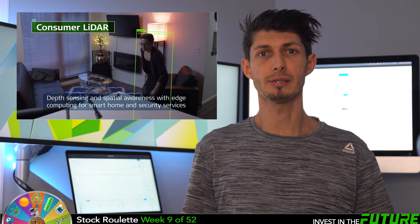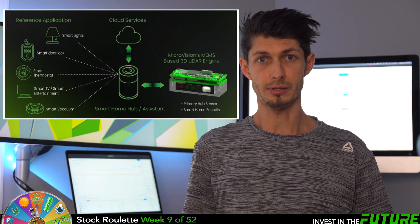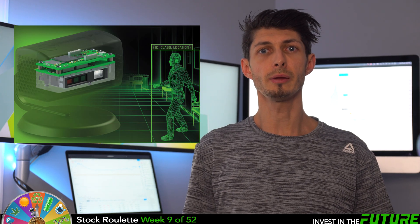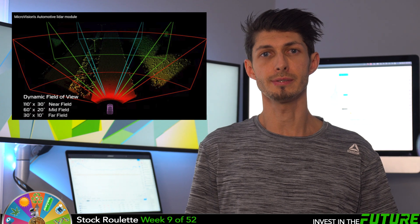Number two is the sensing application, including consumer LiDAR sensors as well as automotive LiDAR sensors. Consumer compact LiDAR is used in smart home applications — it enables the next level in home automation and security with an adaptable high resolution, low latency 3D LiDAR sensor. The automotive LiDAR is compact for HD mapping and active collision avoidance.